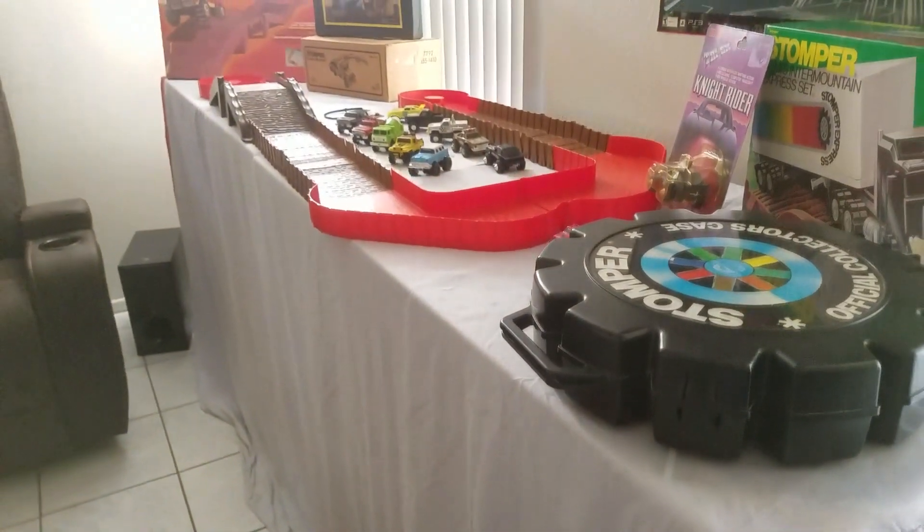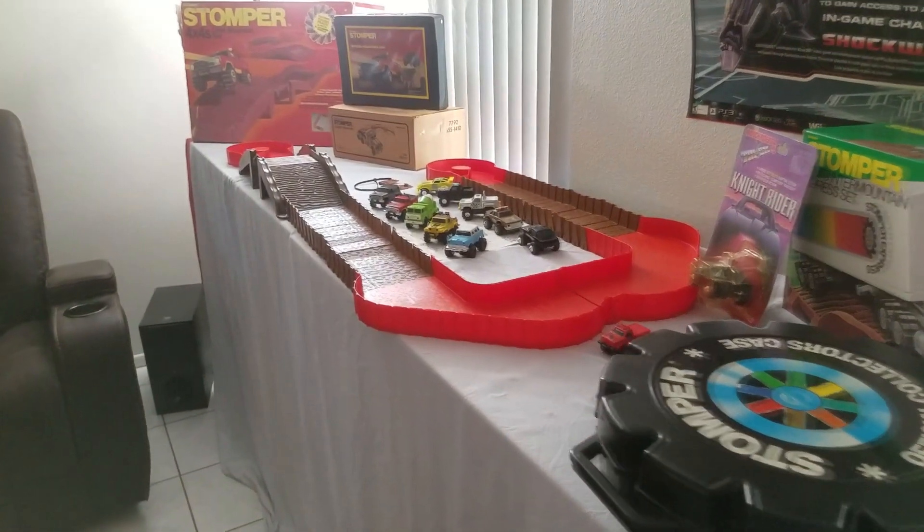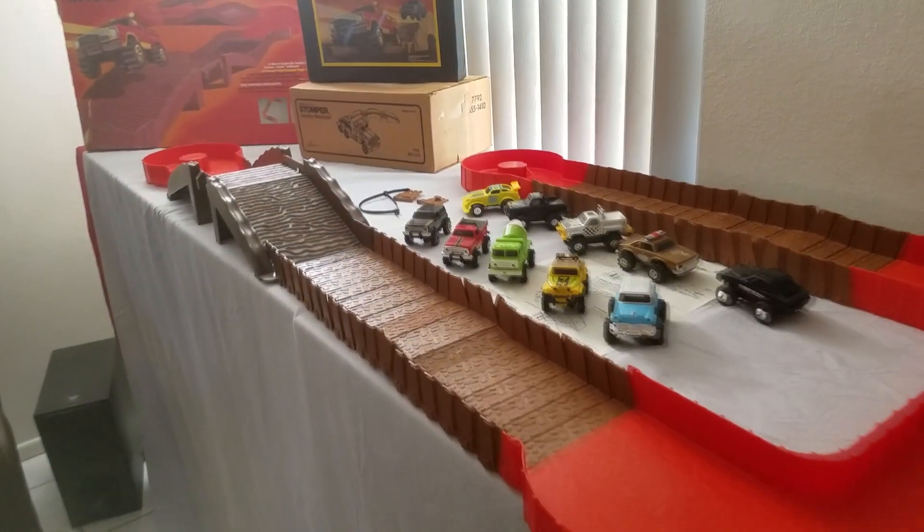What's going on everybody? In today's review, I'll be taking a look at the 1982 Stomper Devil Mountain playset.